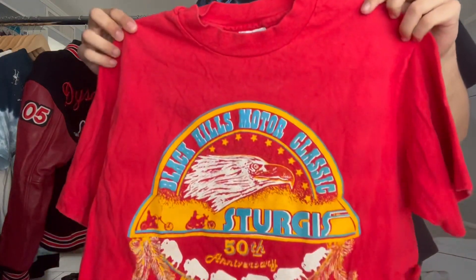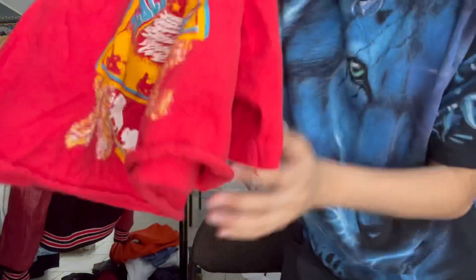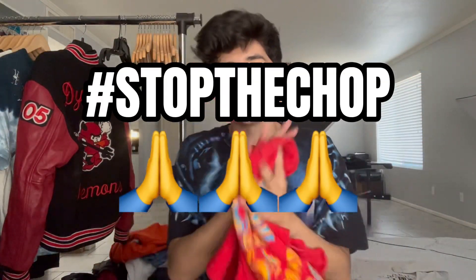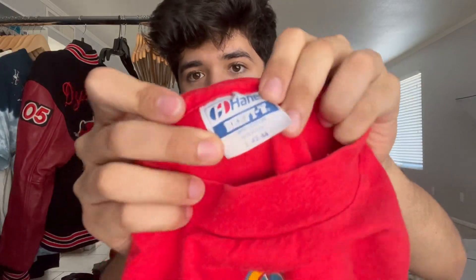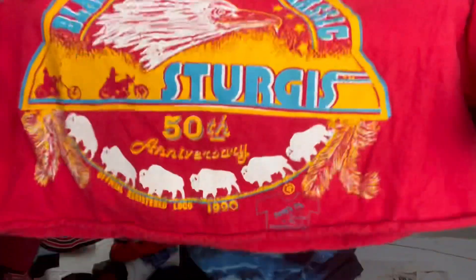This one would have been sick — dude, stop the chop. Stop the chop, for the love of Christ, dude. Stop the chop, for real, that shit is wack. This was a completely beautiful vintage Sturgis 1990 piece, size large. You can see on the front here, this is 1990, super clean — but it's a crop top now.